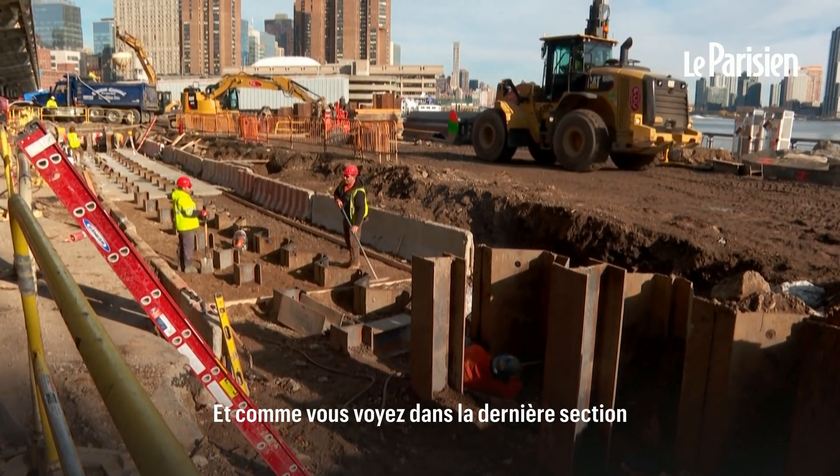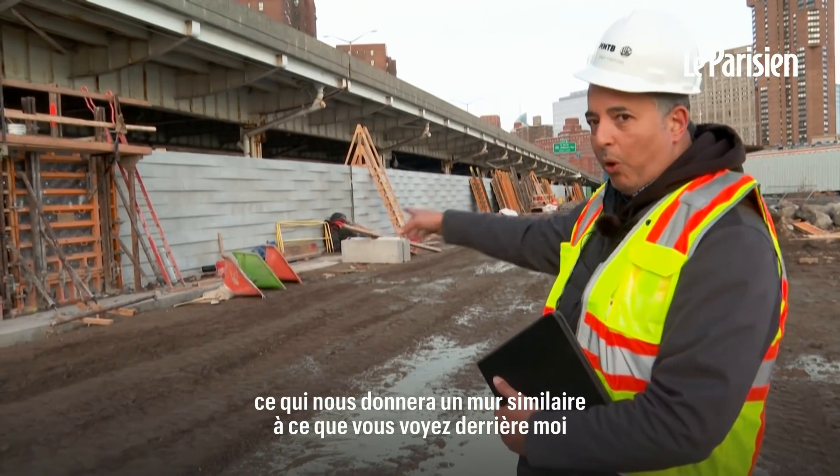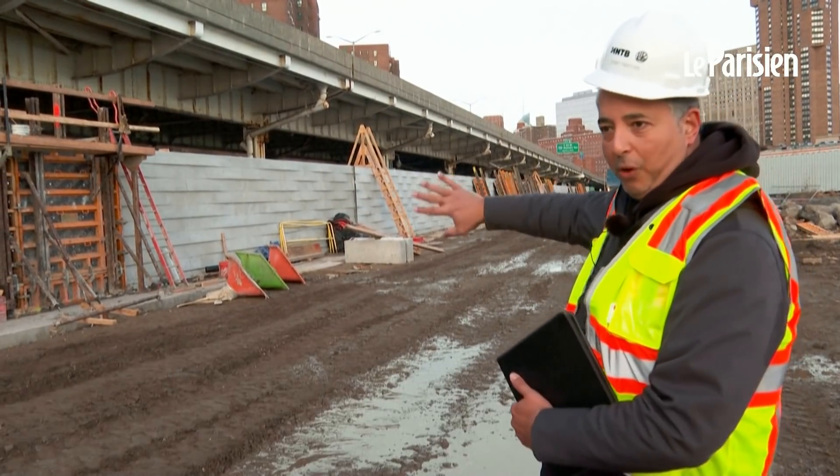And as you see the last section, we are pouring the concrete, which will give us the wall similar to what you see from this end.